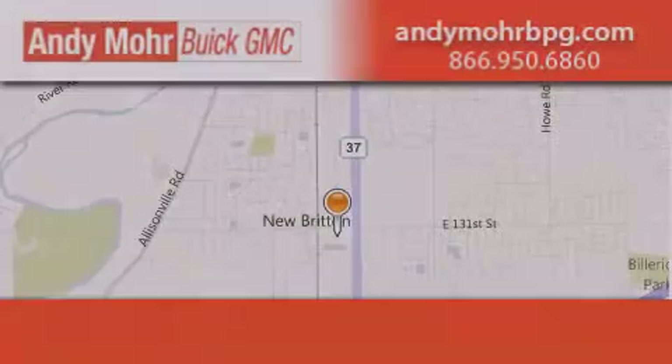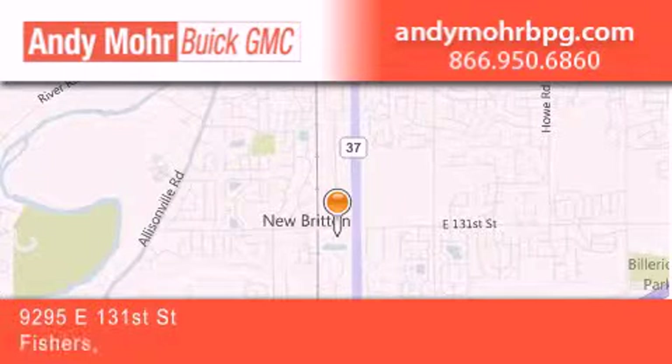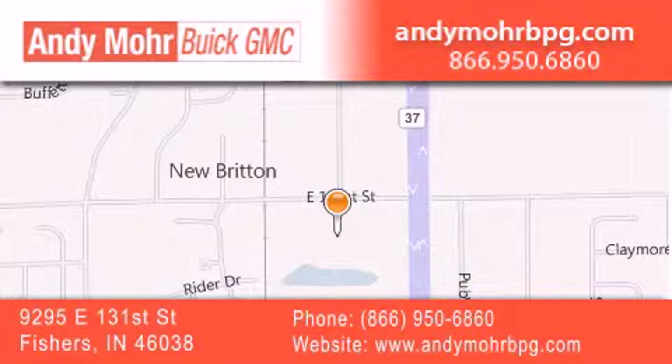Andy Moore Buick GMC is the place to find new and pre-owned cars and trucks in Indianapolis. You can search our new and used car inventory online, get new car pricing, and receive free no obligation price quotes. Stop by and visit us at 9295 East 131st Street in Fishers, or see us online at andymoorebgmc.com.